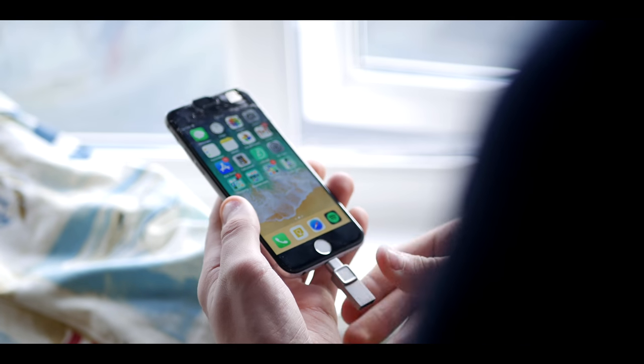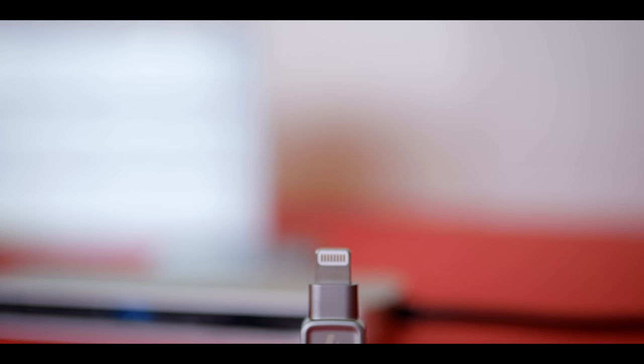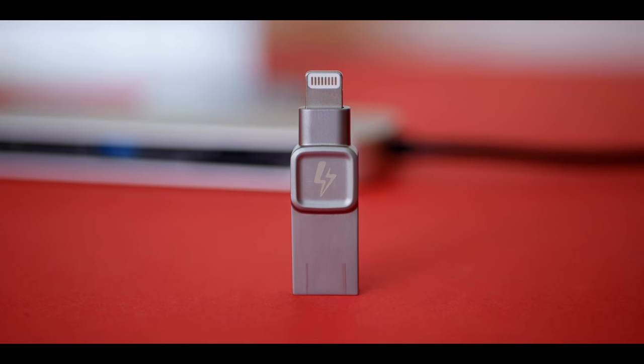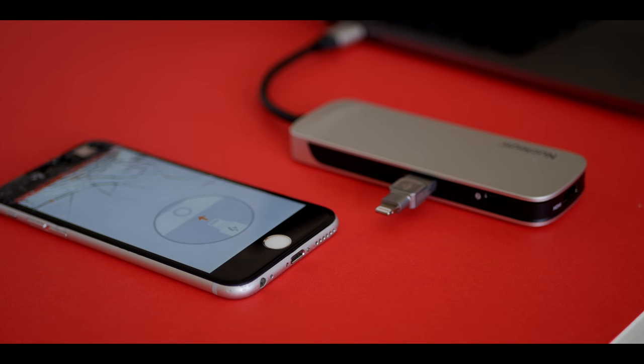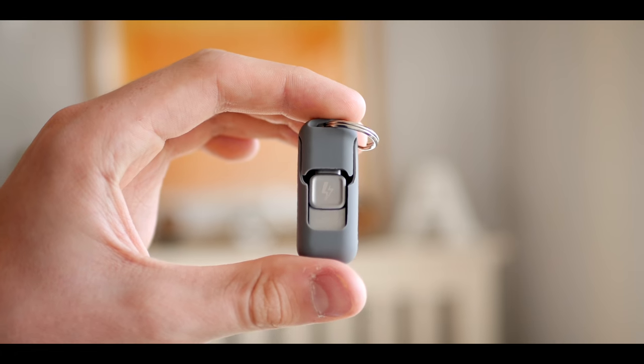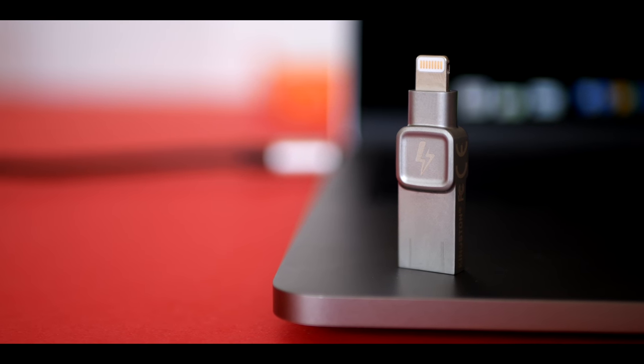The Kingston Bolt brings on-the-go storage to iPhones, allowing up to 128 gigabytes of external storage for all your photos and videos, with easy file transfers to and from your computer. The Bolt is the perfect solution for portable iPhone backups — check out the full review in the top corner or the link in the video description to find out more.